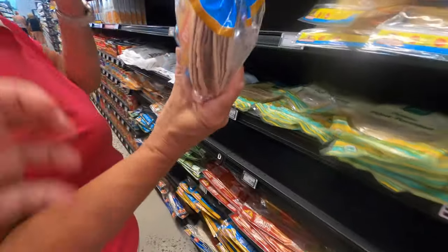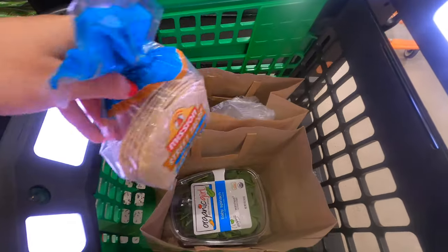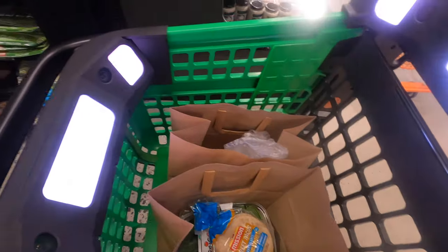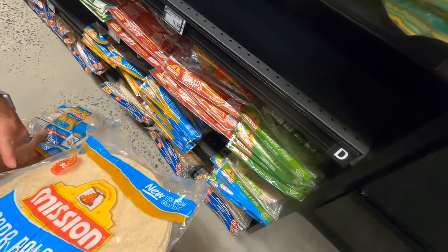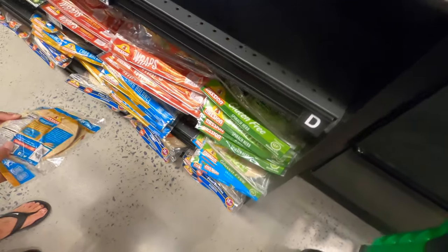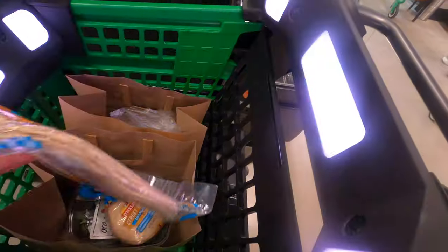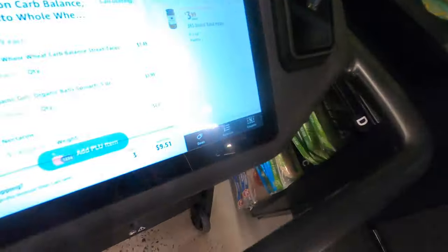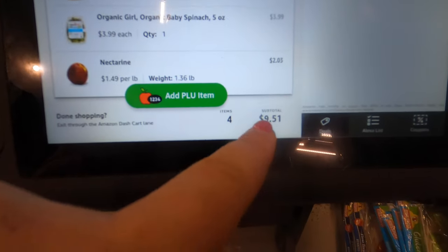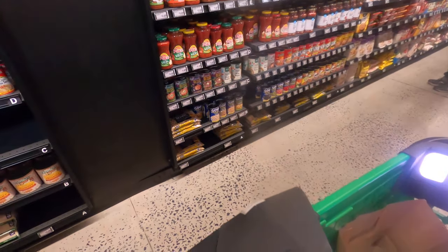We'll get at least one of these. You have to go slow — it has to catch it and see the barcode. Our running total so far is $9.51. We're good on that.